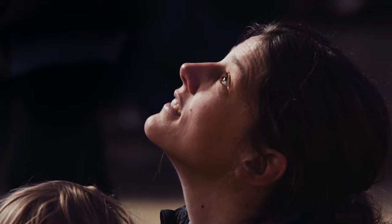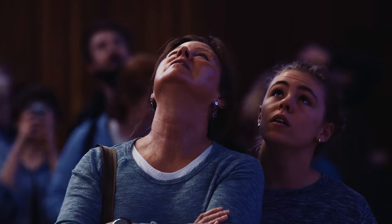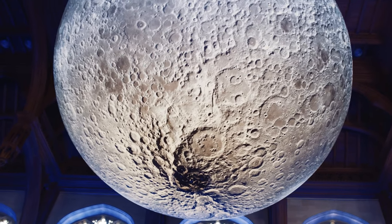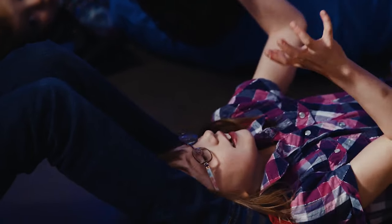My name is Luke Jerram and I'm the artist behind the Museum of the Moon, which is coming to Lichfield Cathedral. The moon itself is seven meters in diameter, so it's something like half a million times smaller than the real thing.